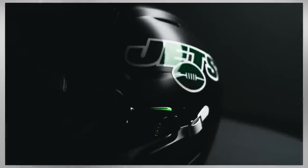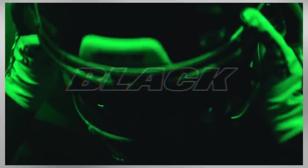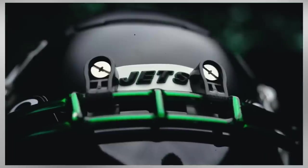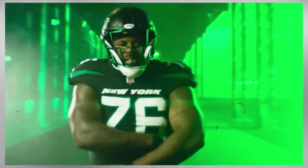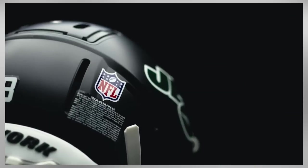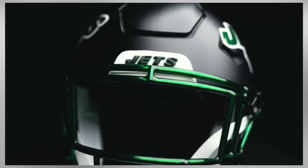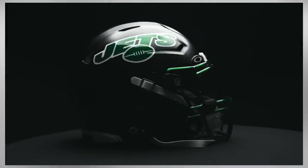I may get a lot of flack for number five on this list, but I'm putting the New York Jets ahead of the Philadelphia Eagles. The green text on the black helmet really just pops out. They'll be pairing these helmets with their black and green uniforms. While the uniform may not age well over time, it's definitely a very in-the-now look that really stands out from the crowd.